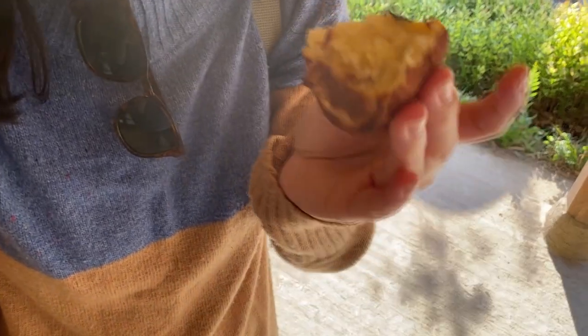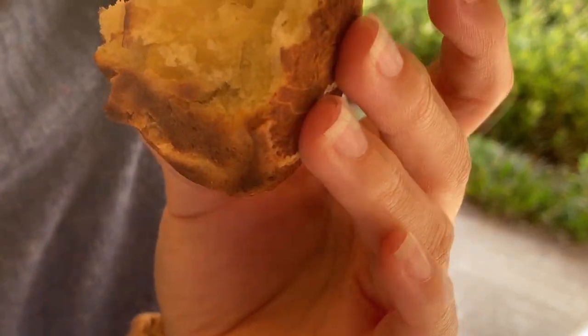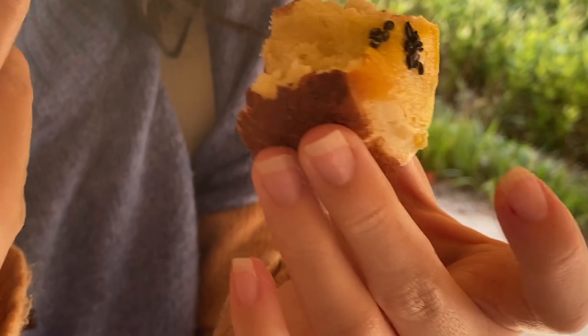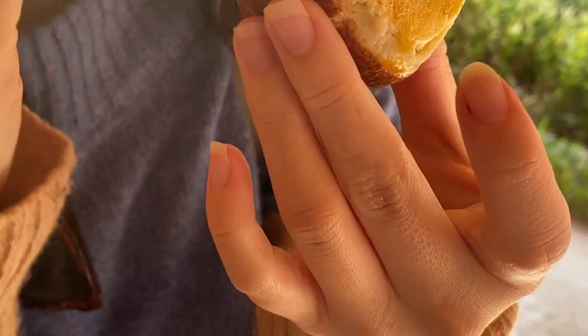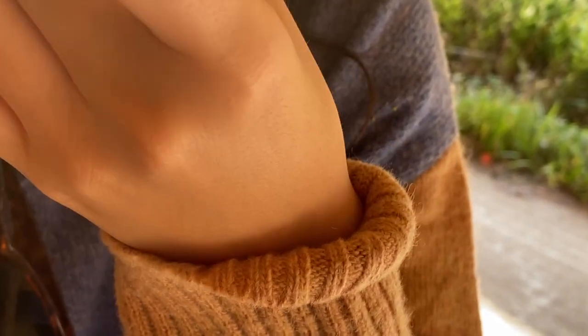Mmm, I bet Nanako wants to try it. Here we go. How does it taste? Cinnamon! Good — cinnamon is the first taste, and secondly I feel like baked sweet potato, but not too strong, not super sweet. Yeah. Yummy.